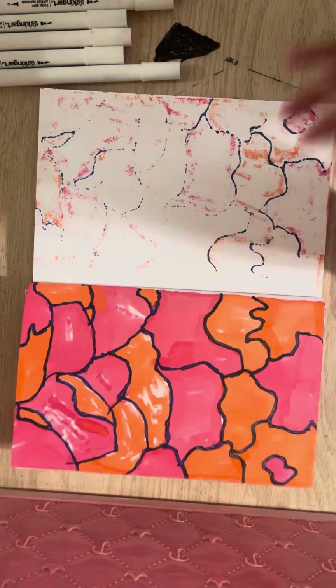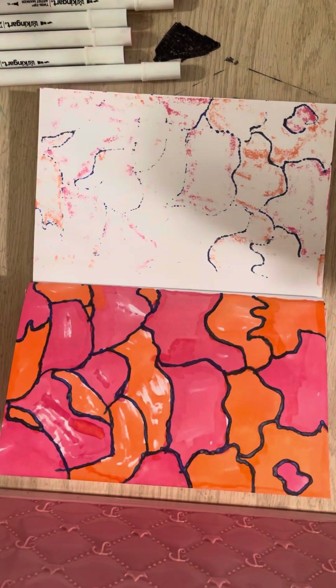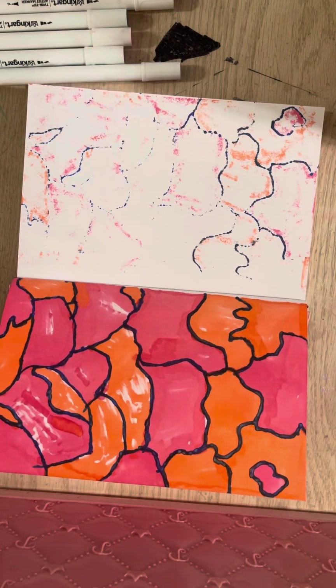Hey guys, welcome to another video. So today we are going to do free marker challenge part 24.